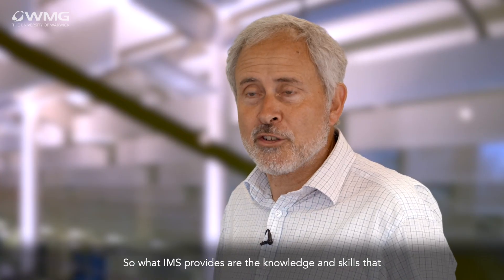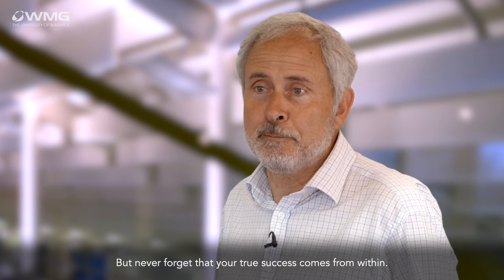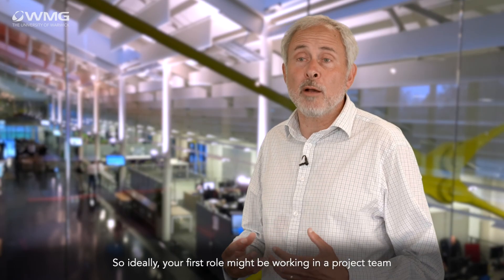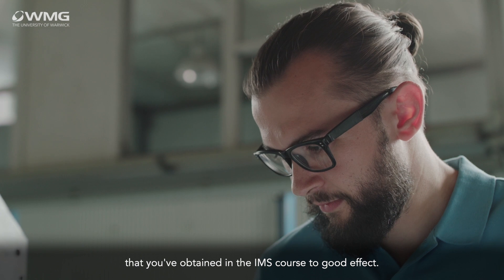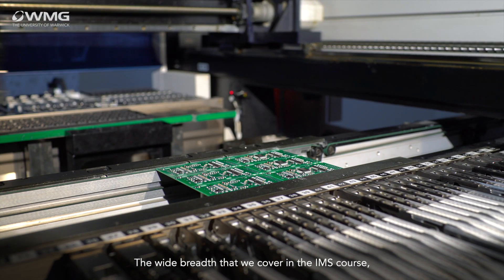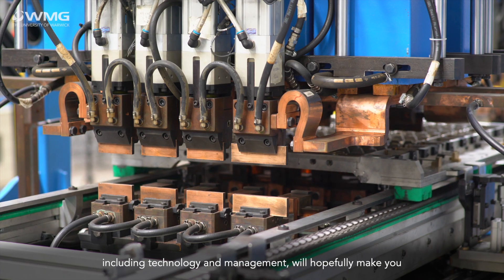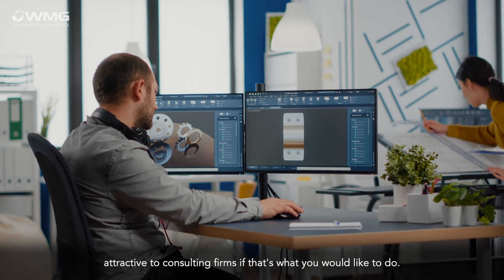IMS provides the knowledge and skills that set you apart in interview and in your first roles, but never forget that your true success comes from within. Ideally your first role might be working in a project team where you can exploit the skills and knowledge obtained in the IMS course to good effect. The wide breadth covered — including technology and management — will hopefully make you attractive to consulting firms if that's what you'd like to do.